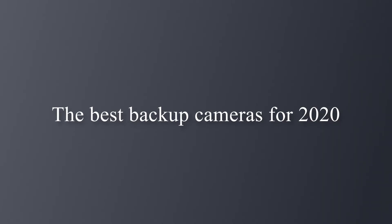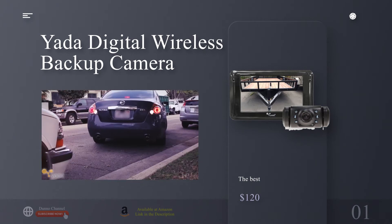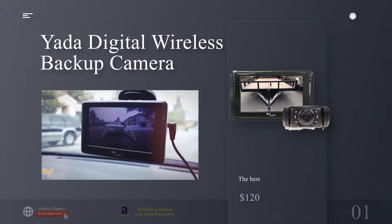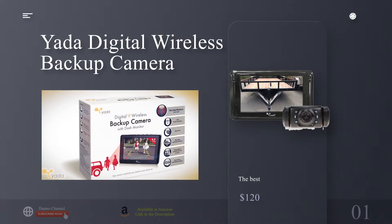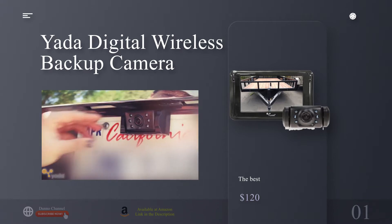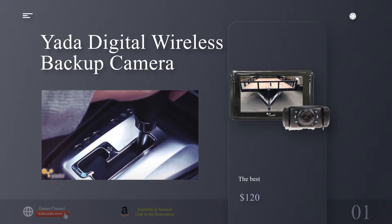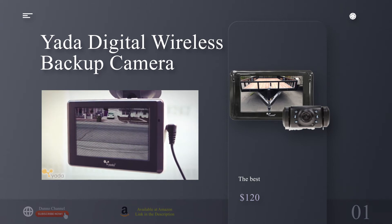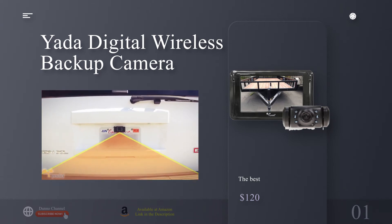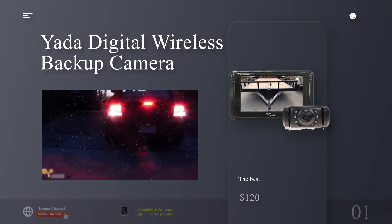The best backup cameras for 2020. The best Yada Digital Wireless Backup Camera. Why you should buy this: you want a versatile mid-range backup camera. Who's it for: motorists who need front and back imagery. Why we picked it: Yada designed its wireless backup camera specifically to eliminate blind spots. It delivers great picture quality, wide viewing angles, and clear visibility in low-light situations.